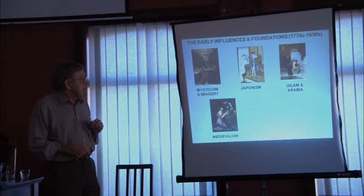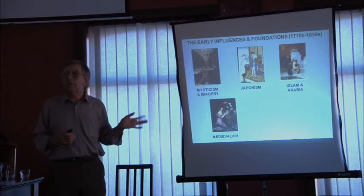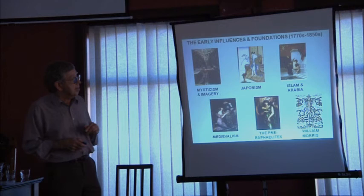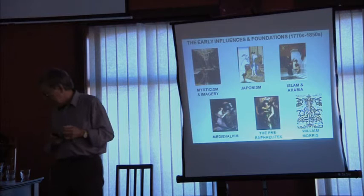It was also a literary movement, and so we'll look at Keats and the Romantic poets, and particularly medievalism and the Pre-Raphaelite Brotherhood. And then a wonderful man, William Morris, who started the Arts and Crafts movement. So that's the foundation.